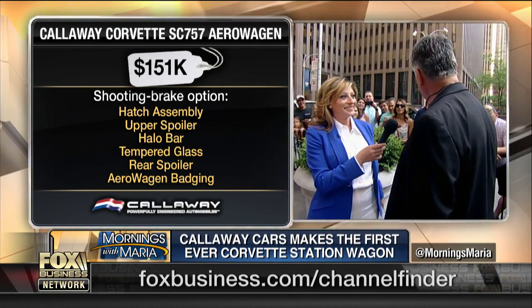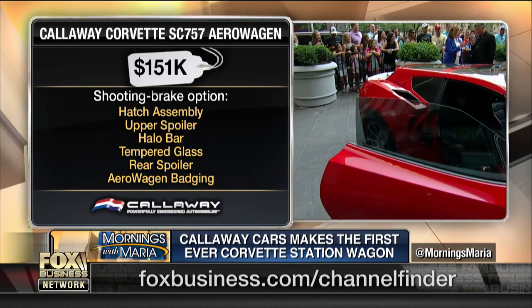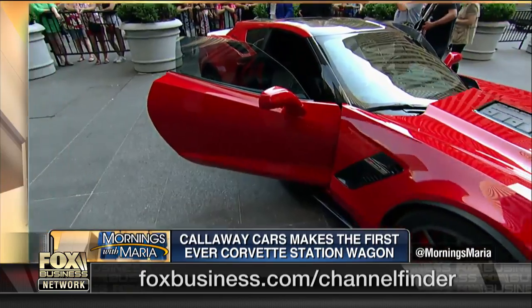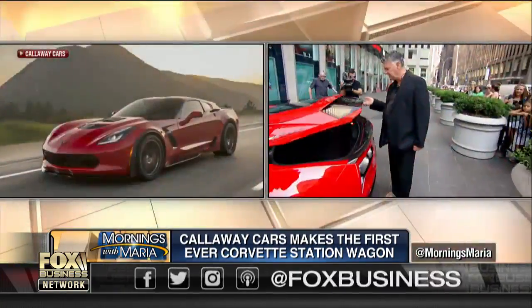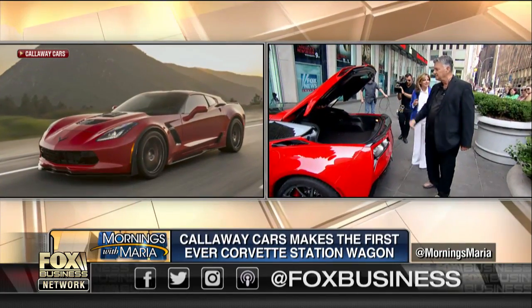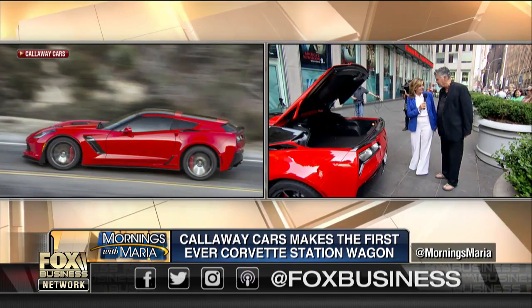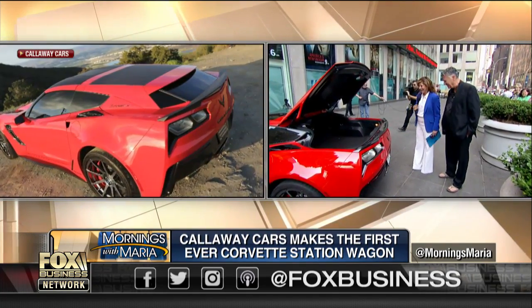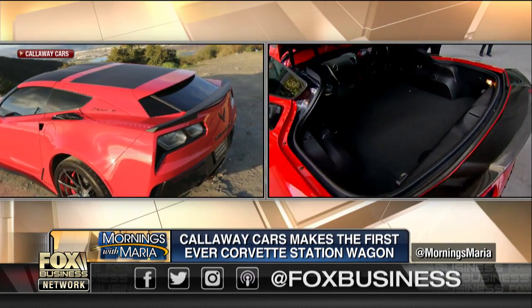How many golf bags can you fit in here? Three. Three golf bags can fit in this trunk. Show us. Wow, that's big. So that's why you say it's a station wagon. It's a stretch, but it's a wagon. You get the storage, but when you get in it, it's really like a sports car.